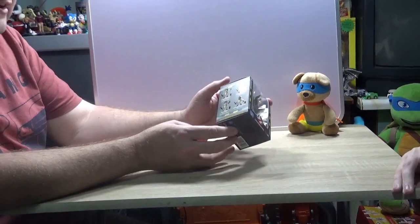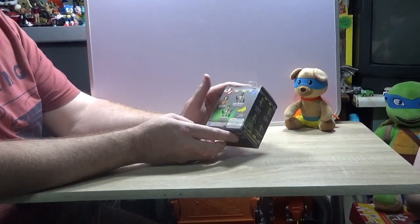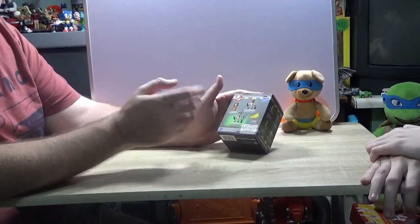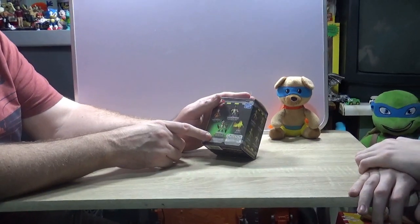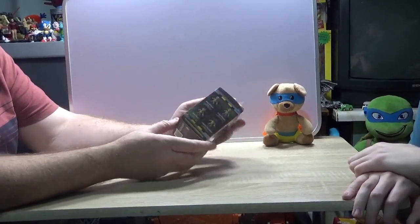I've not seen these before. I found these in a B&M Bargains. I've been in two B&M Bargains and they were only in one of them. The thing about that shop is one will start selling stuff and the others don't necessarily have them — there are three B&M Bargains in the town where I live.